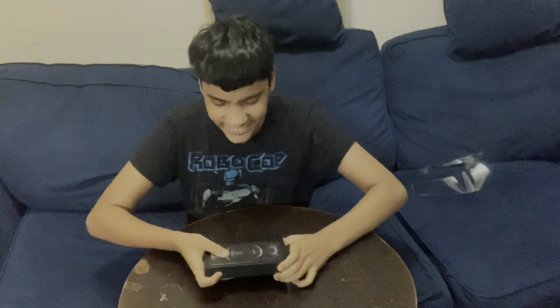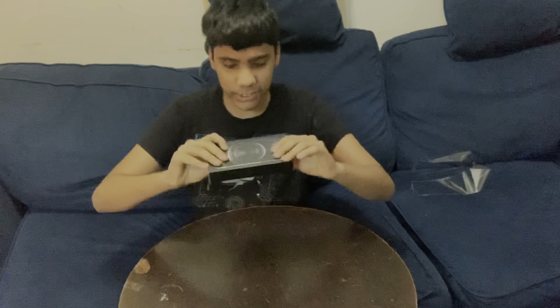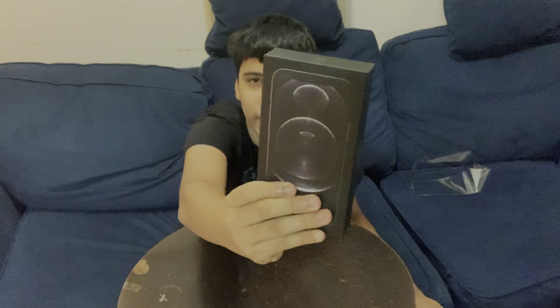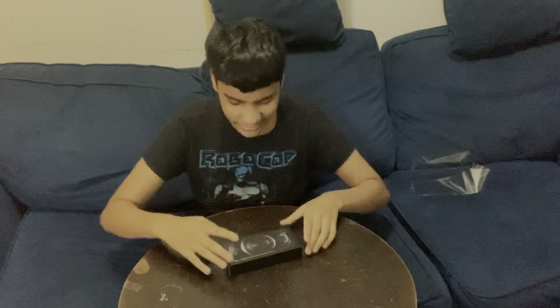128 gigs is a lot of space I feel like. Make sure you guys go down there, subscribe, like, and turn on post notifications before I open this phone. I'm super excited to open it — it's like a grayish color. So yeah guys, let's just go ahead and open it.